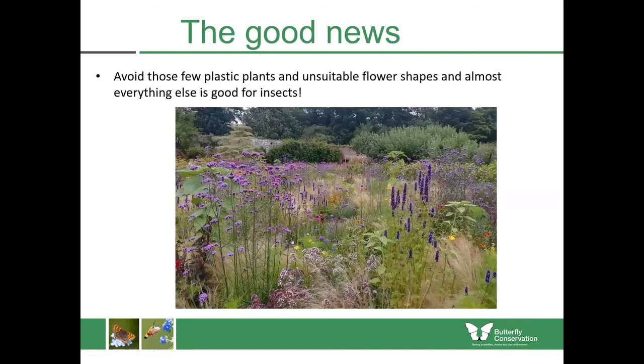The good news is that if you avoid the few plastic plants and unsuitable flower shapes, almost everything else in the garden centre is good for insects. This is a photograph of Cambo Gardens in Fife — they weren't even trying to have a wildlife garden; it's just lots of prairie planting with herbaceous perennials which come back year after year, and it was simply covered in bumblebees, butterflies and even moths. So you don't have to have a dull garden covered in nettles and thistles — it can still be beautiful and supporting insects.